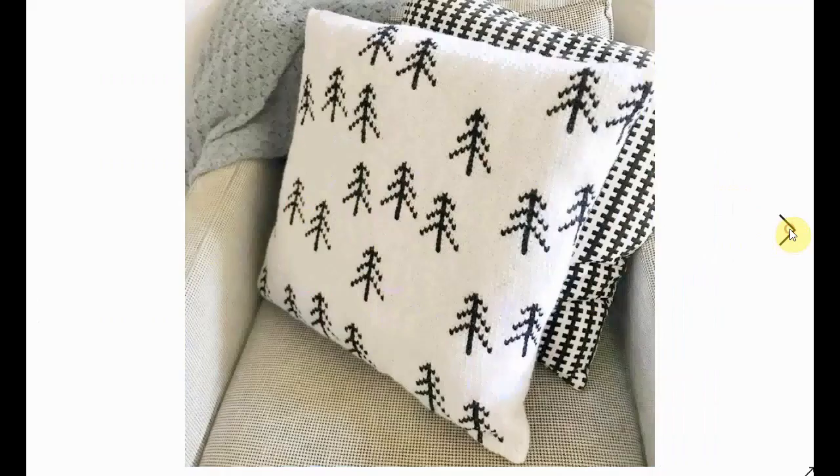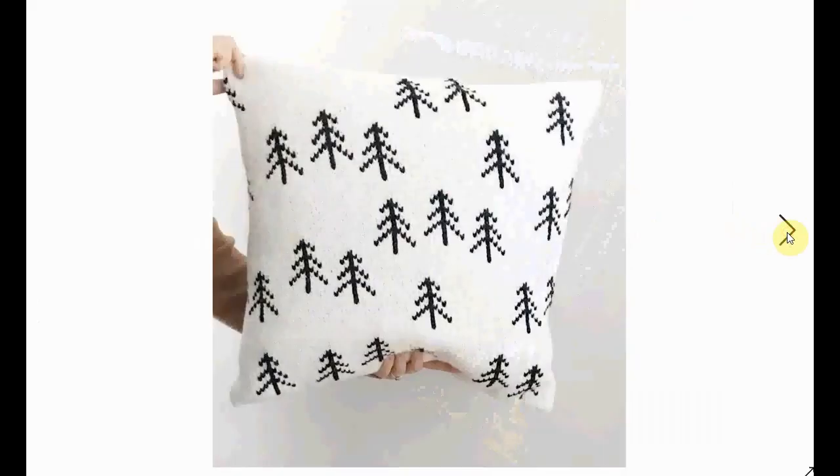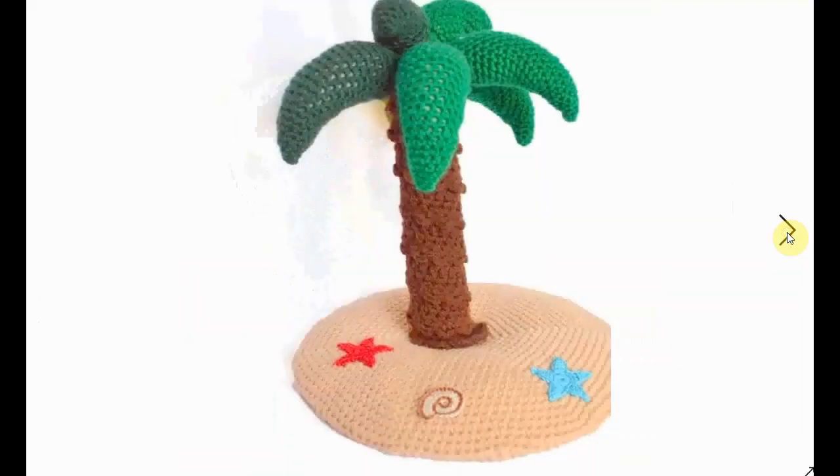This is almost Christmassy with the stylized fir tree — very Scandinavian feel to it, very decorative, especially if you like a black and white accent in your home. These are awesome and very gorgeous.